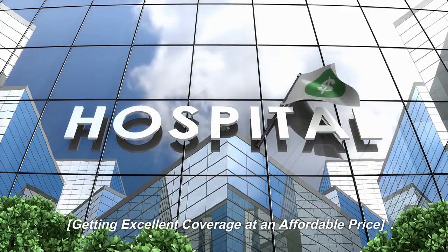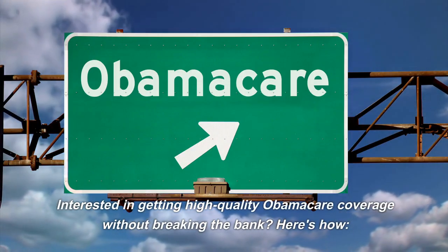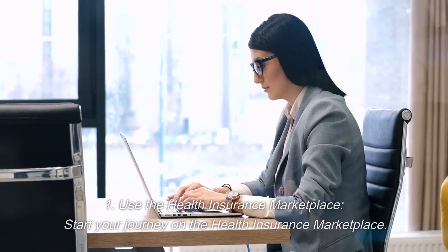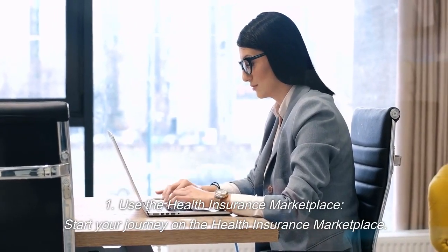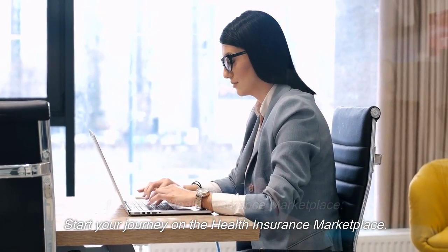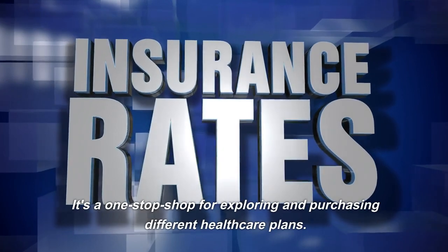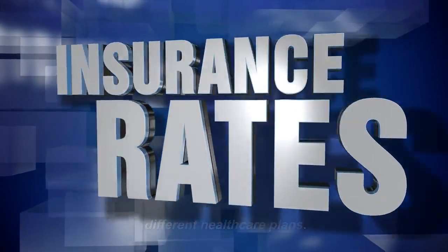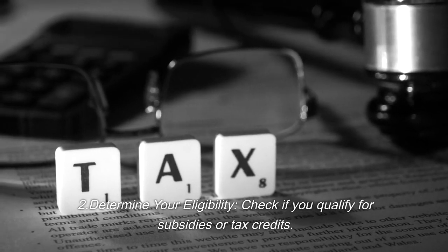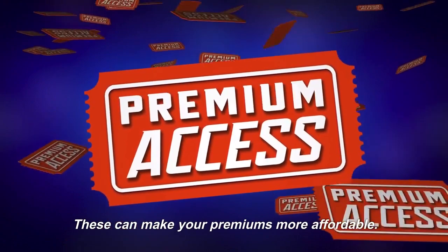Getting excellent coverage at an affordable price — here's how. First, use the health insurance marketplace. It's a one-stop shop for exploring and purchasing different healthcare plans. Second, determine your eligibility. Check if you qualify for subsidies or tax credits, as these can make your premiums more affordable.